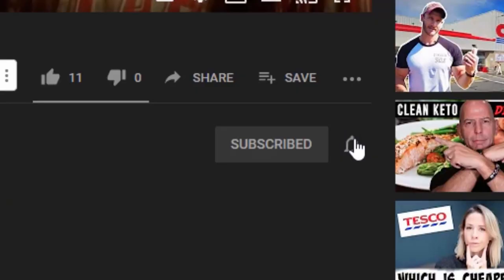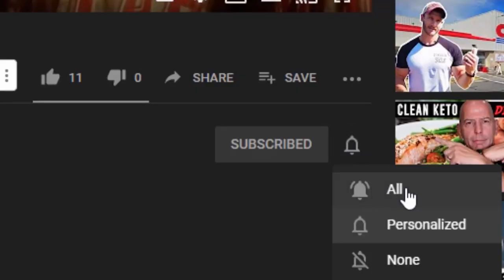And then move over and click that little bell, and then select the word 'All' so you don't miss any great ketogenic content when we upload. Like today's video — you probably got notified that we're doing some kind of cheesesteak bell pepper.